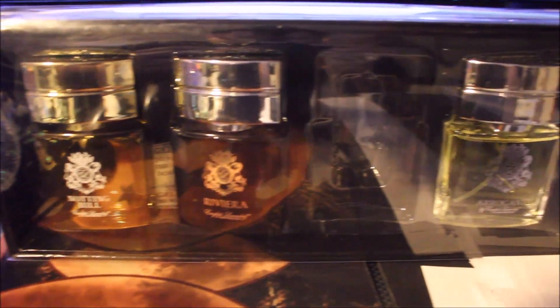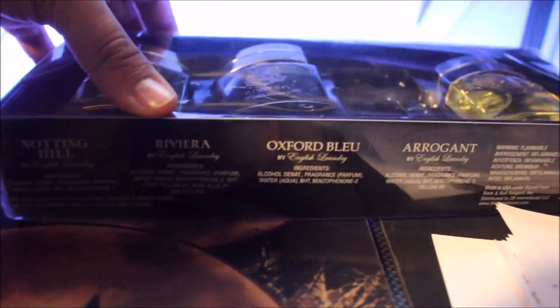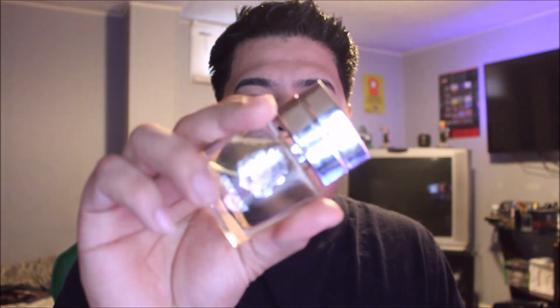Hey guys, Eric here with Eric Reviews. Today I will be reviewing and comparing three English Laundry fragrances. This little gift set was missing the Oxford Blue, so because it was missing that I got it at Ross for $1.49 — that's a deal, 50 cents a piece. Pretty good buy. Alright, so we're gonna start off with the English Laundry Arrogant.